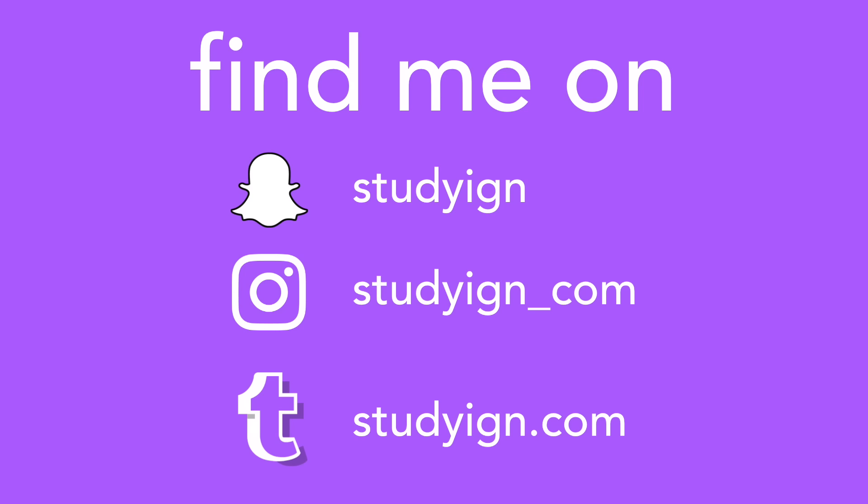If you liked this video, please give it a thumbs up and subscribe to my YouTube channel — I post videos every Sunday, Wednesday, and Friday. You can also add me on Snapchat and follow me on Instagram and Tumblr. Bye, guys!